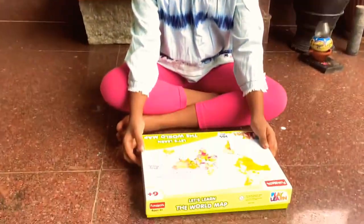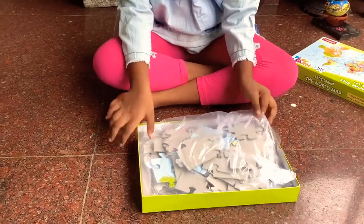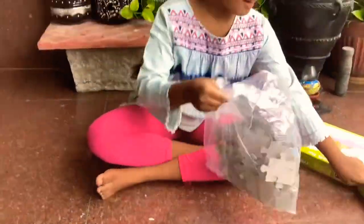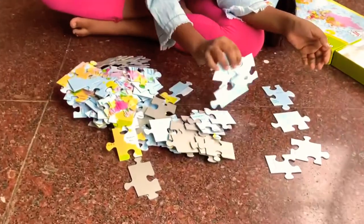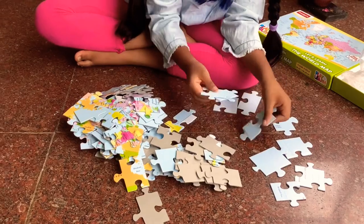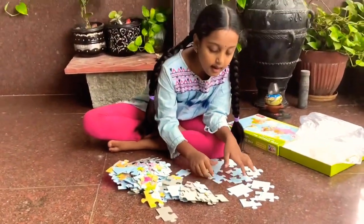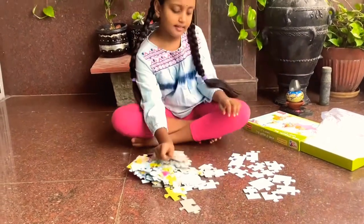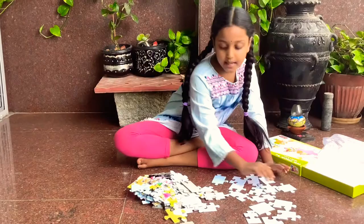Let's open it! First turn the puzzle and keep it along. I'm excited to play this puzzle.